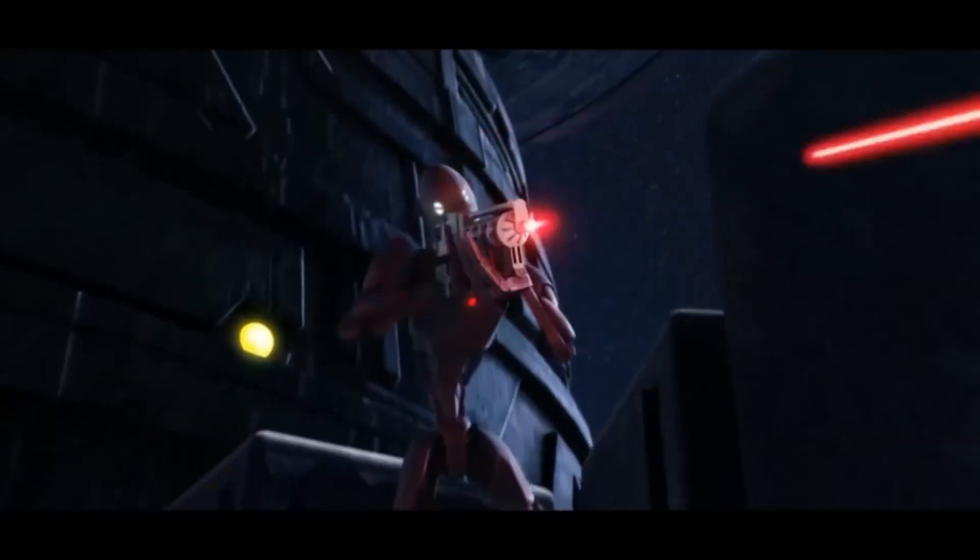As part of their arsenal, BX series commando droids frequently wielded the E5 blaster rifle, the standard firearm of the droid army. In addition to their proficiency with ranged combat, these droids were also equipped with vibro-blades for engaging in close-quarters melee engagements. When conducting ground assaults, they relied on the explosive power of thermal detonators and employed sniper rifles for precise long-range sniping.